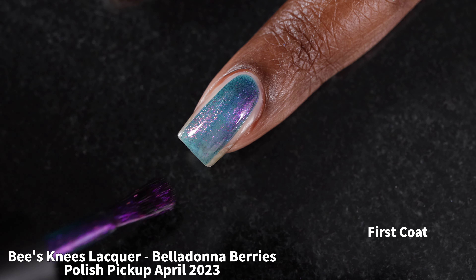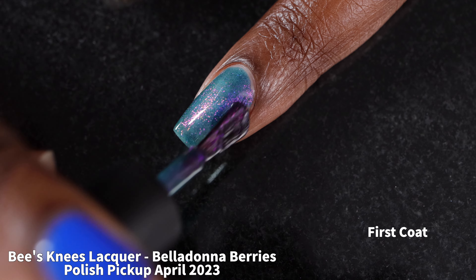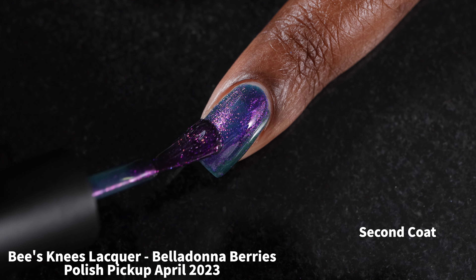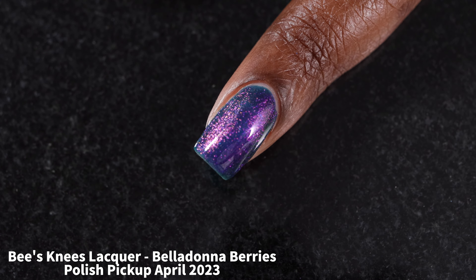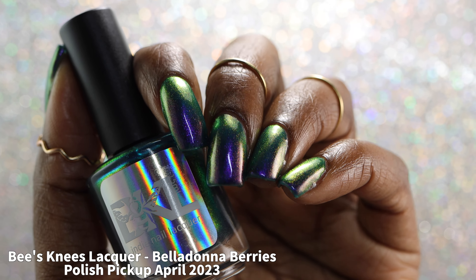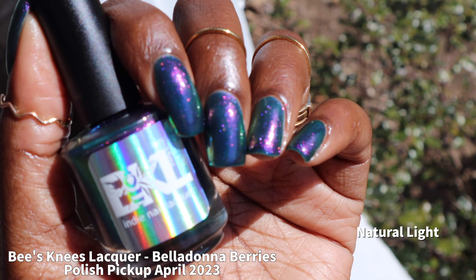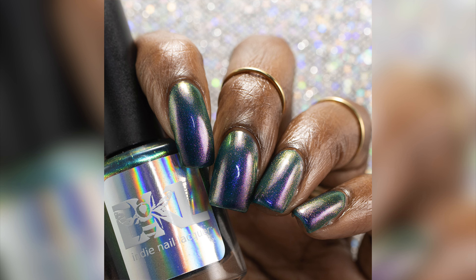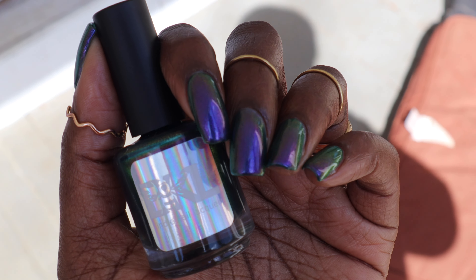First up we have Bees Knees Lacquer with Belladonna Berries, inspired by the book Belladonna by Adeline Grace. It's described as a deep turquoise polish with a purple-to-green multi-chrome shimmer, priced at $13 for 15ml with no cap. I love the shimmer — it has a very pinky-purple to gold to green color shift that is absolutely gorgeous in person with no brush strokes. The base is a super deep turquoise teal that leans a little blue-toned. Definitely wear base coat; I didn't personally experience staining but expected it. This is a two-to-three coater — I swatched it in two coats but saw unevenness in natural lighting, so three coats is recommended for longer nails.